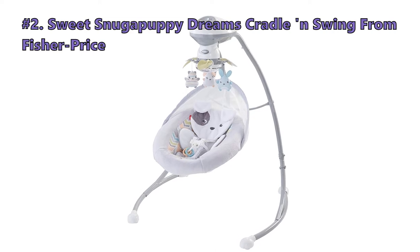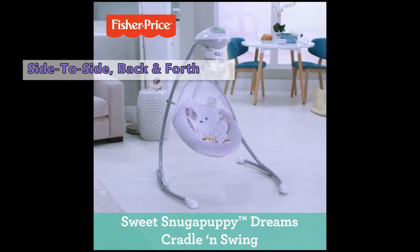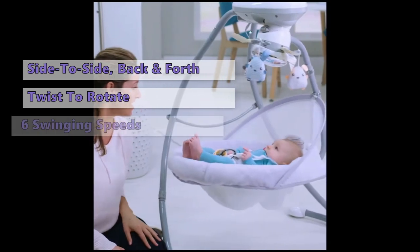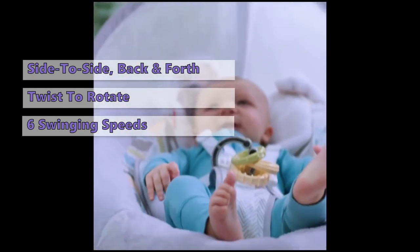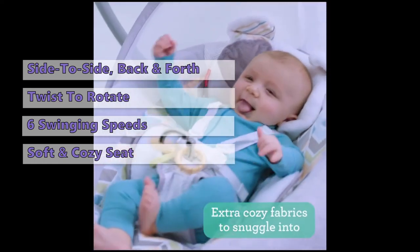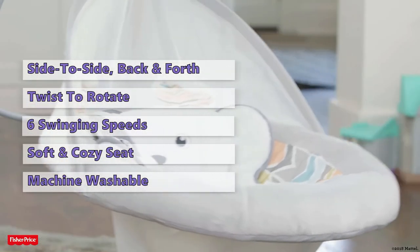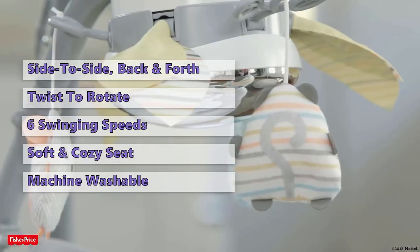Second on our list is the Sweet Snugga Puppy Dreams Cradle and Swing from Fisher Price. The Snugga Puppy Dreams Cradle has a rotatable seat, allowing it to swing side to side and back and forth, with a button that you press and twist to rotate it. It also adjusts between two reclining positions and comes with six swinging speeds, with smooth swinging at every speed. The very soft and cozy seat is designed to look like a little puppy, with a removable, machine-washable cover and an extra cushion for supporting smaller babies. Babies will also love the 16 soothing songs and nature sounds, a moving mobile, and 3 plush stuffed animals.